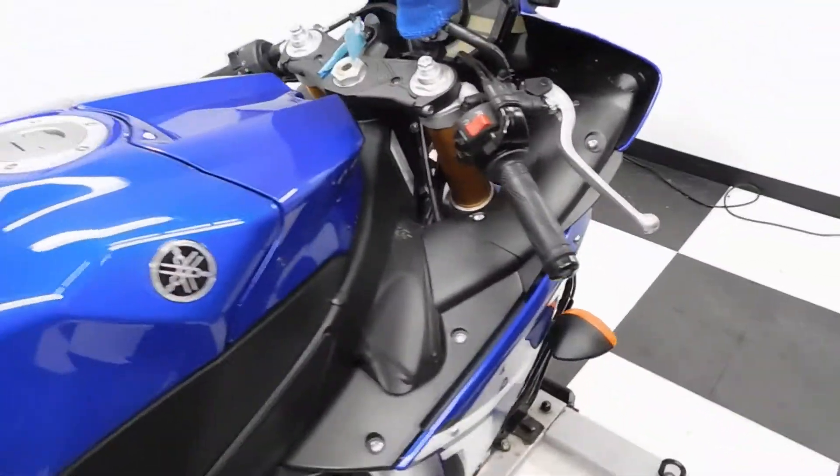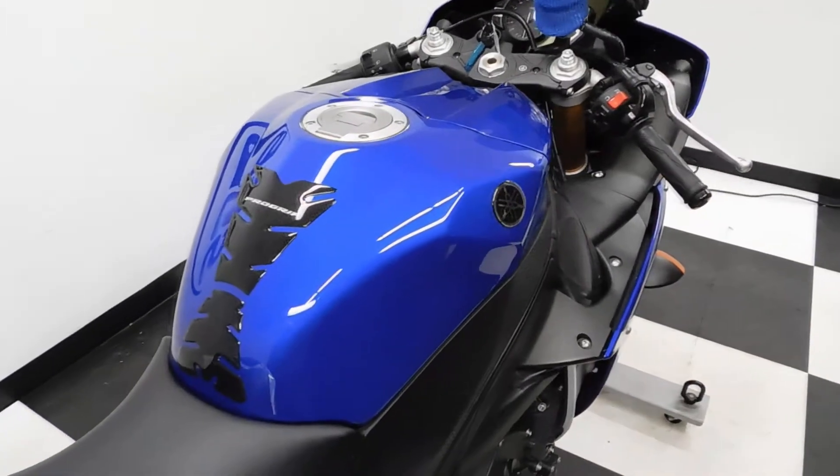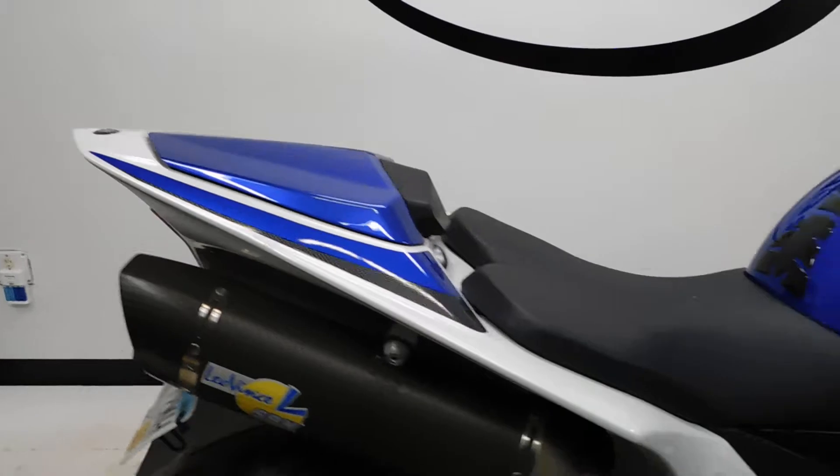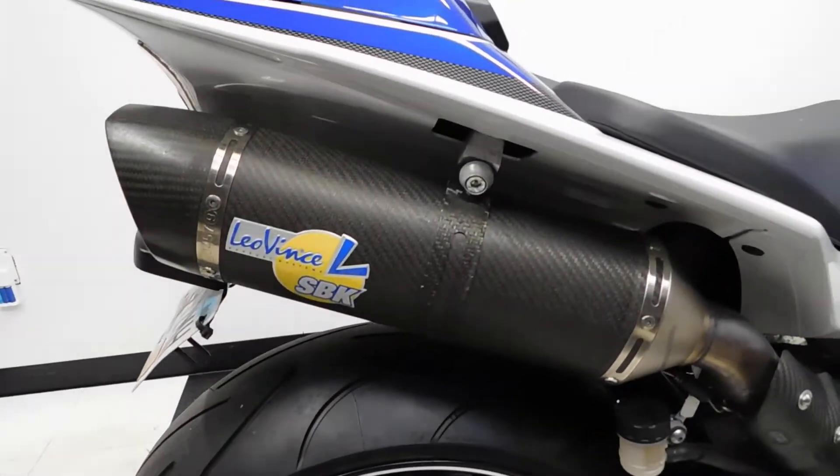Found a few scuffs on it here and there from being actually ridden. It has a tank pad and a passenger seat cowl. It also has a Twin Leo Vinci exhaust.